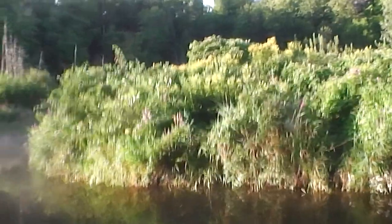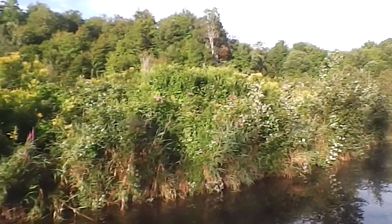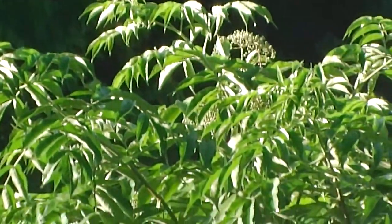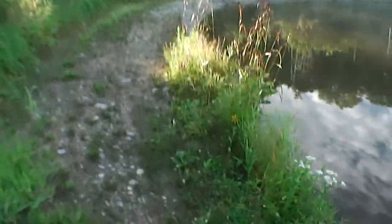So elderberries — let's check them now. There's a bush right here. They've got green berries on them. I can't see anything on that one over there. So this one up there is not ready yet, but soon — this week. This will be elderberry week.